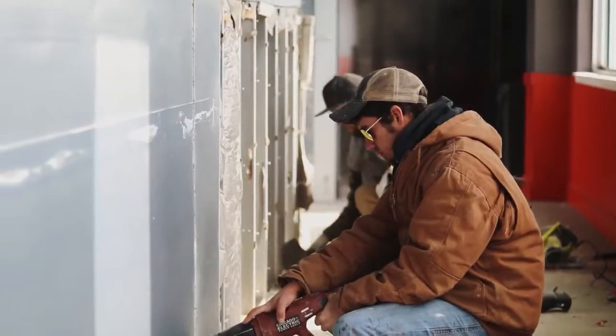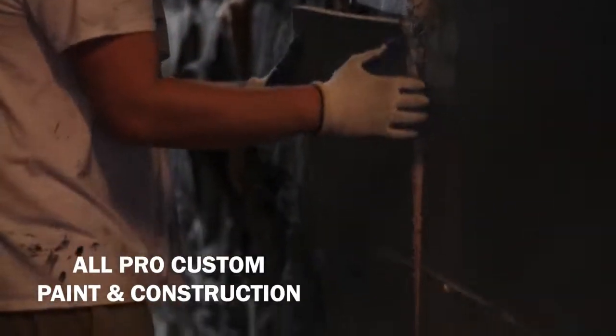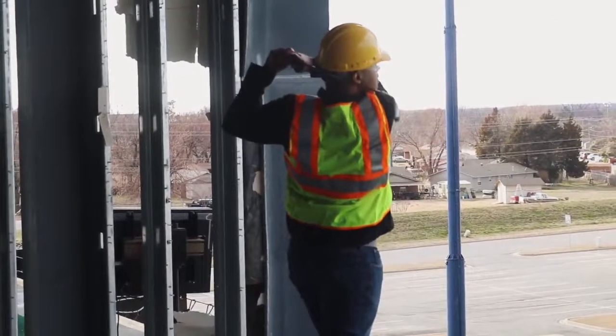Hello everybody, it's TJ the GolfSuites guy, and right now I am standing on our third floor where demolition is officially underway. Huge shout out to the guys over at All Pro Custom Paint and Construction — they have done an absolutely amazing job so far.